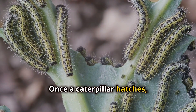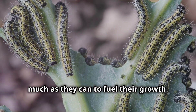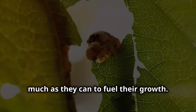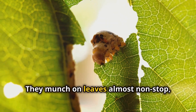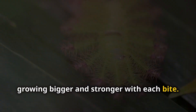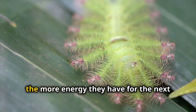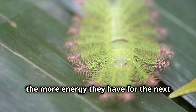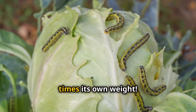Once a caterpillar hatches, it's super hungry. Their main job at this stage is to eat as much as they can to fuel their growth. All they do for the next few days is eat, eat, and eat. They munch on leaves almost non-stop, growing bigger and stronger with each bite. They need all that food to grow big and strong — the more they eat, the more energy they have for the next stages of their life. In fact, a caterpillar can eat up to 27,000 times its own weight.